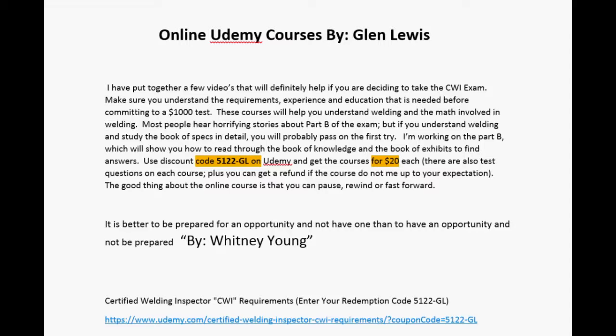The great thing about online courses is that you can pause, rewind, fast-forward, go back, and play them over and over again.